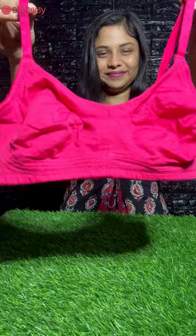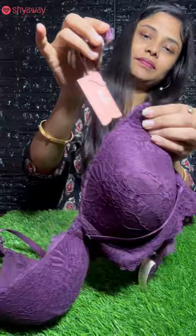Second, an everyday bra. We have a detachable purple bra. You can use this as an everyday bra, and you can use it with this dress.